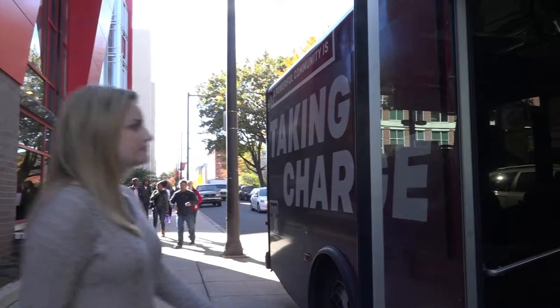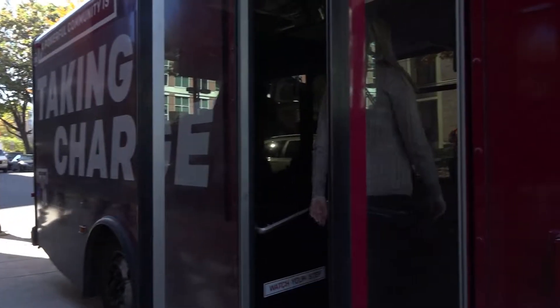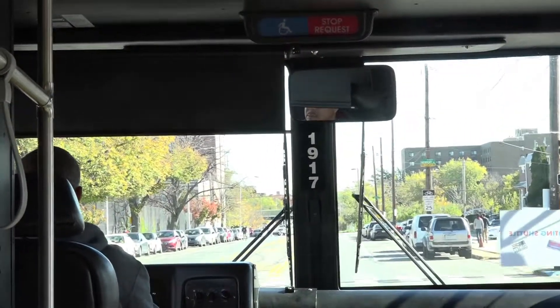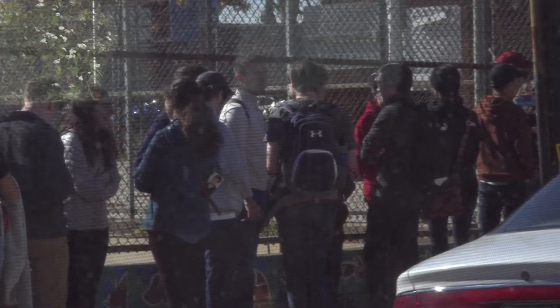I rode the shuttle with several students to see how well the system works. The shuttle was quick and efficient, but many students did not know about it. Sophomore Kalaya Laihans got a text from her friend just this morning and decided to try the shuttle instead of walking to her polling place.